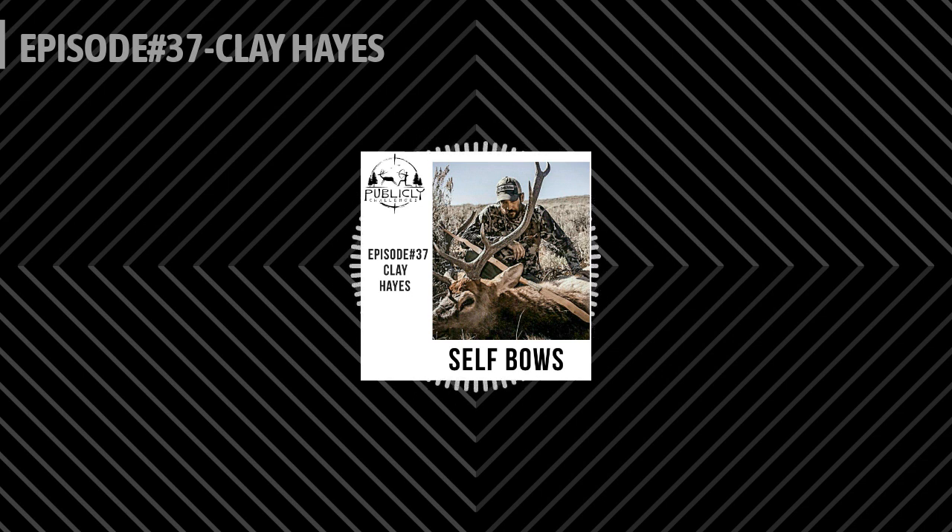Hello and welcome to the Publicly Challenged Podcast. I'm your host Luke Oswald, and I hope you join me on my quest for knowledge to become a better public land hunter, angler, and forager. Stick with us and who knows, maybe we will learn something together.